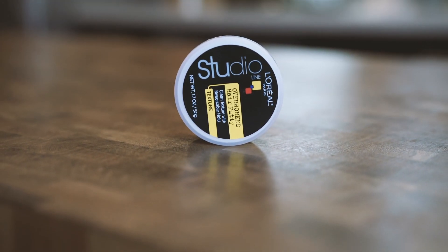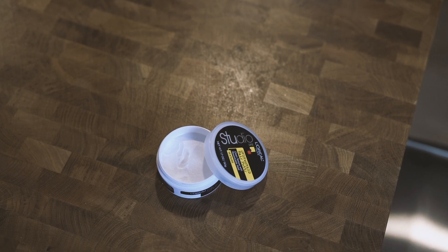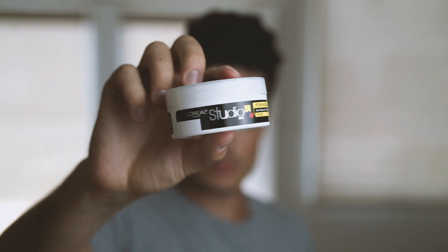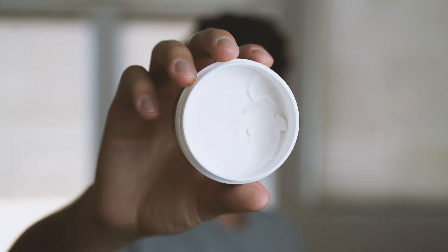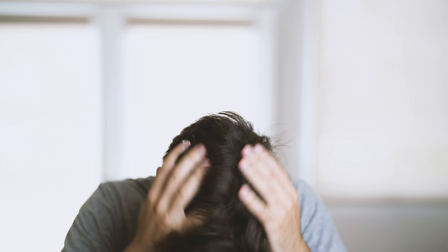From what I've learned over the years, a lot of budget products and mass-produced products like this are created for guys that just don't know better. Most budget products are created just with ease of use in mind as the most important factor, followed by performance. For example, this Overworked Hair Putty is super easy to scoop out, break down, and it glides through the hair really easily.